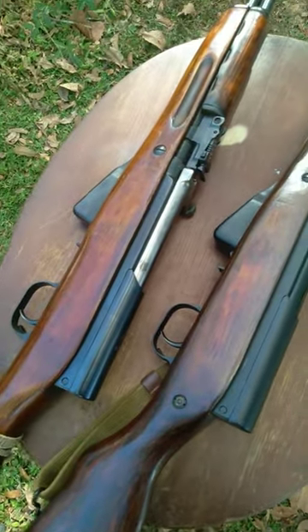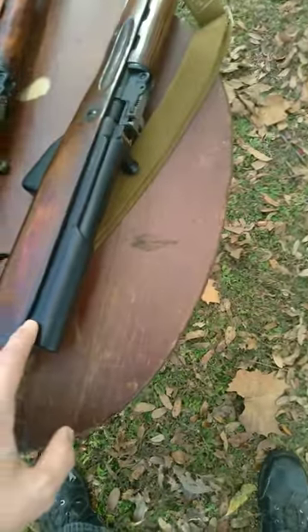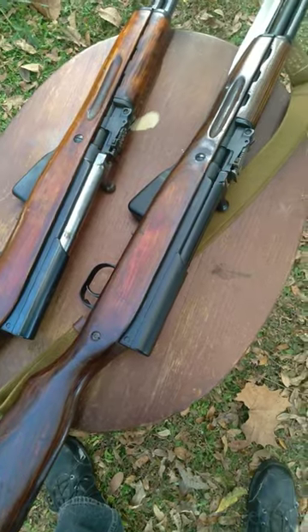The earlier production is a 1953 production, I believe, and this one right here should be either a 1958 to 1960 production.